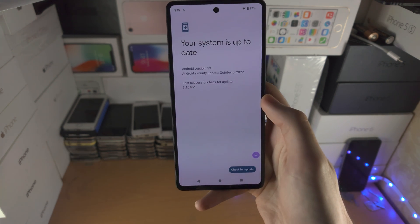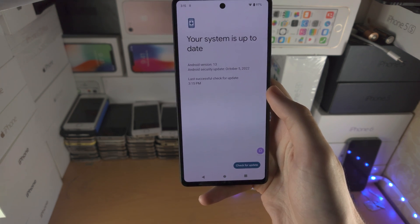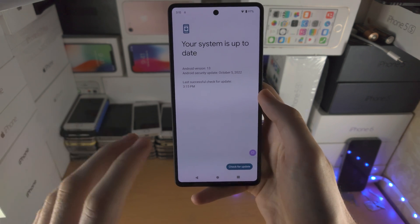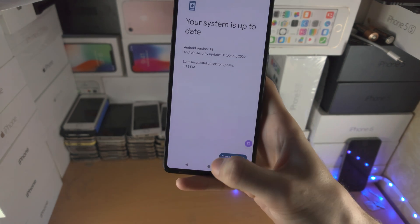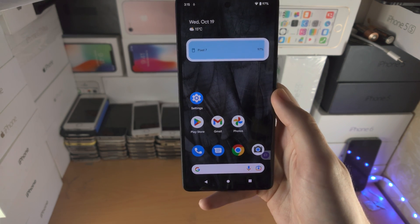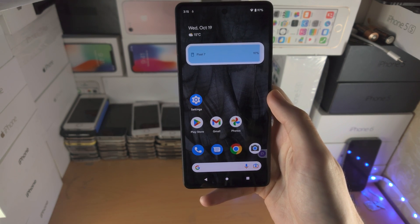If it still doesn't show up, keep in mind that Google offers a beta version of Android. The beta version of the latest Android is not available to the general public — it is only available to beta testers. So if you do want to get on the beta, search up how to get on the Android version beta and you'll have tutorials ready to go.